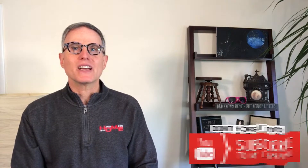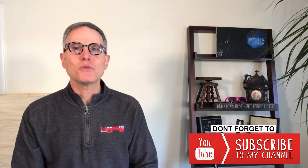Hey there, welcome back to my channel. My name is Harry Moore and I'm a full-time veteran real estate agent in the Washington DC metro area, and I post new videos every week about all things real estate in the DMV.